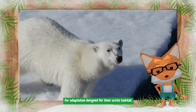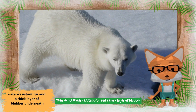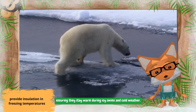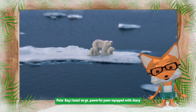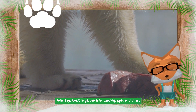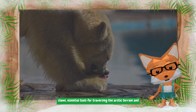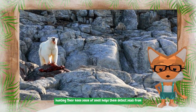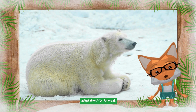Polar bears feature a unique fur adaptation designed for their arctic habitat. Their dense, water-resistant fur and a thick layer of blubber underneath provide insulation in freezing temperatures, ensuring they stay warm during icy swims and cold weather. Polar bears also boast large, powerful paws equipped with sharp claws — essential tools for traversing the arctic terrain and hunting seals. Their keen sense of smell helps them detect seals from miles away.